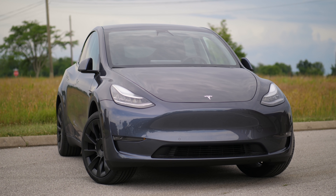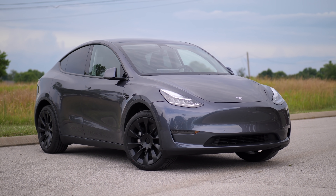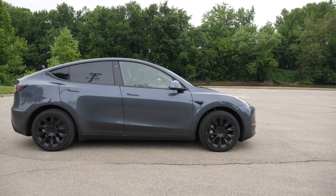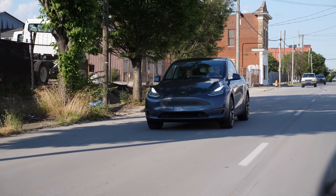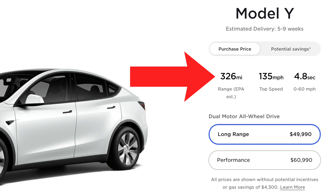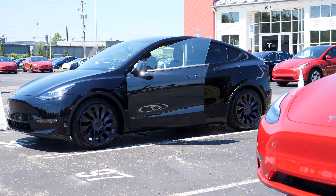I've recommended people buy the long range non-performance versions of the Tesla Model 3 and Model Y, because if you buy the performance versions you're paying more money for less range, even though you do get quicker performance and a few other upgrades. If you have the budget and want the performance, by all means get it. But the long range non-performance versions are quick enough for 99% of people. Currently the long range Model Y only has 23 more miles of range compared to the performance Model Y, so is it really that big of a deal? That's what we're going to find out in this video.